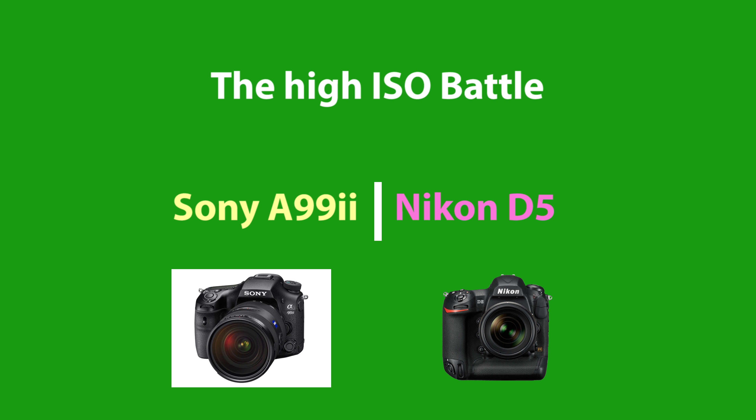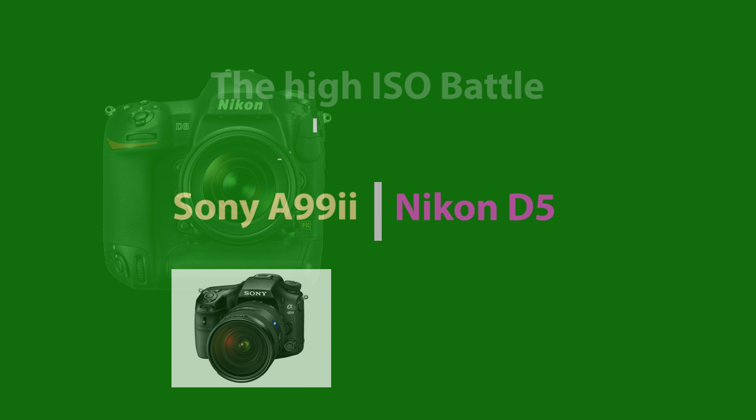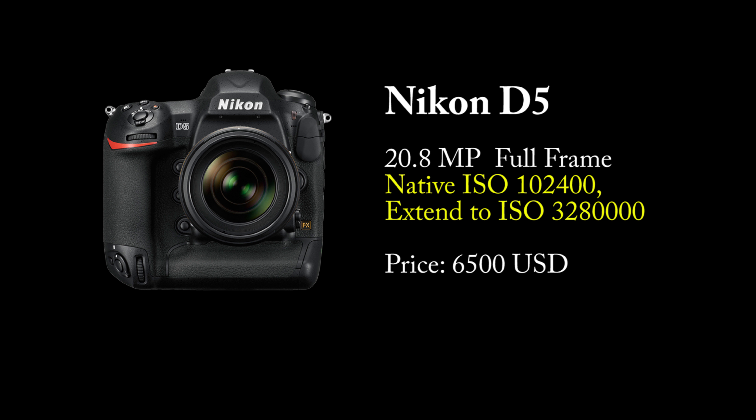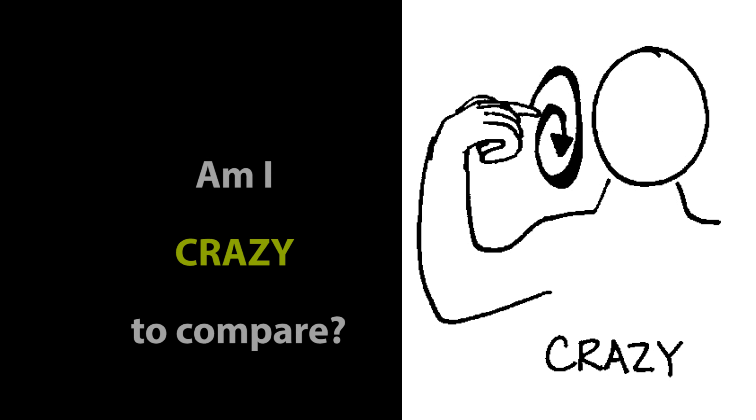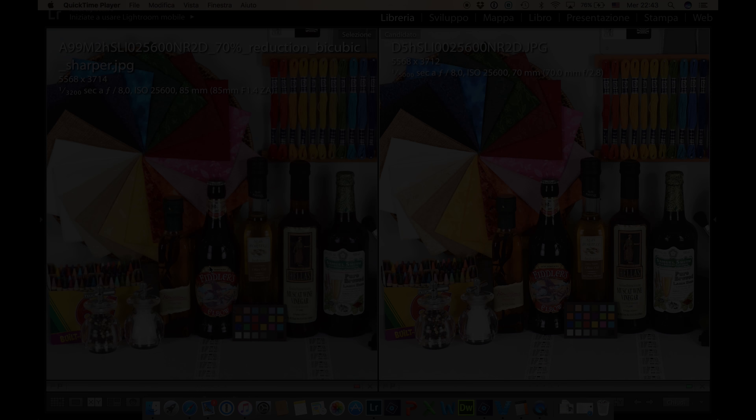We continue the comparison of high ISO performance of the new Sony a99 II. This time the challenger is the Nikon D5, the flagship camera with impressive specifications. ISO native up to 102,000. The Sony a99 II has double the megapixels at a price point which is half of the Nikon. You may think I'm crazy to compare this absolutely top performer from Nikon with the a99 II, but let's see what the results show.